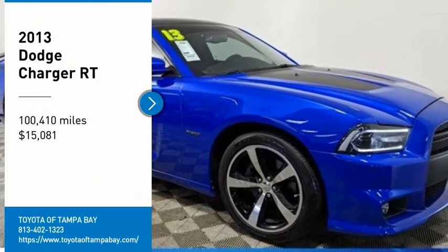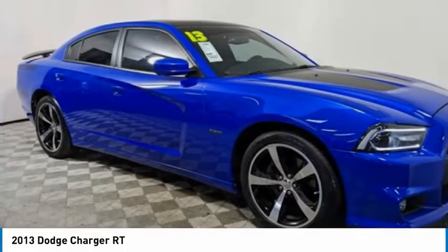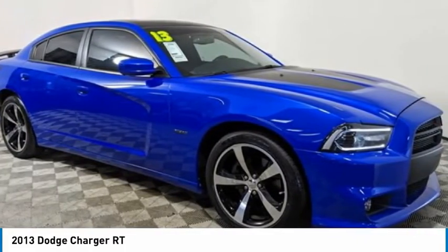Looking for the right vehicle? Check out the 2013 Charger. Inject some versatility, comfort and sophistication into your muscle.